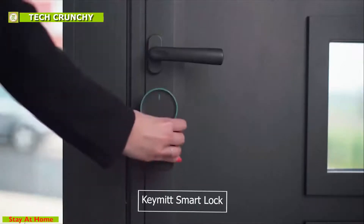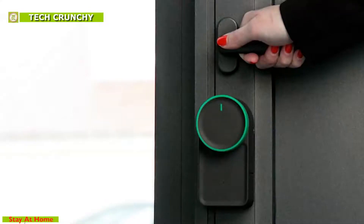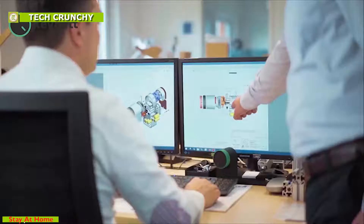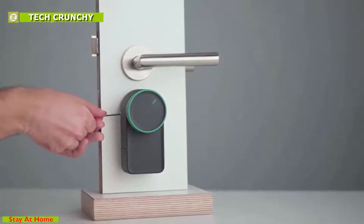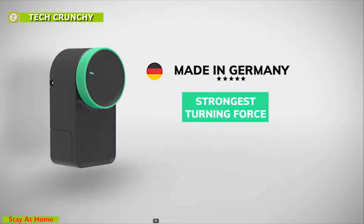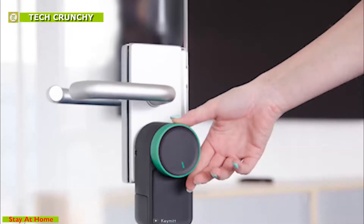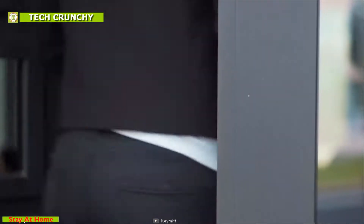Transform your trusted door locks into a smart door lock with Keymitt smart lock. Simply attach Keymitt on top of your existing door lock from the inside to convert it into a smart lock. Keymitt has a universal design that works with deadbolts, cylinder, and mortise door locks without any problem. With bank-level AES-256 dynamic key encryption, Keymitt is highly secure and hacking is preventable, and it will trigger alerts on your smartphone if an intruder is trying to break into your home.